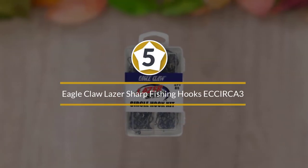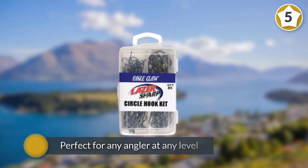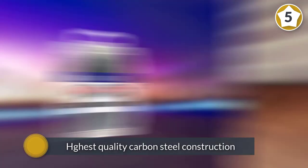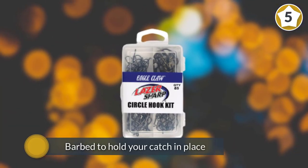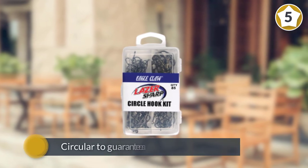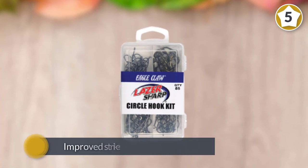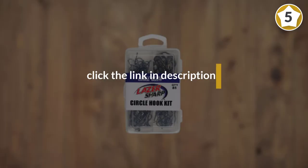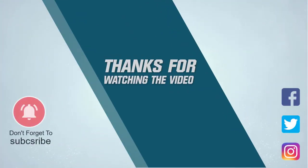Number five: Eagle Claw Laser Sharp Fishing Hooks. The Eagle Claw laser sharp fishing hooks are small circular hooks that are perfect for any angler at any level. These high quality fishing hooks boast the highest quality carbon steel construction, which ensures reliability, durability, and strength. Quality and field tested, the hooks are barbed to hold your catch in place and are circular to guarantee a catch. The improved strike-to-hookup ratio means you'll spend more time reeling in your catch and less time baiting a new hook. For more details, click the link in the description. Thanks for watching the video.